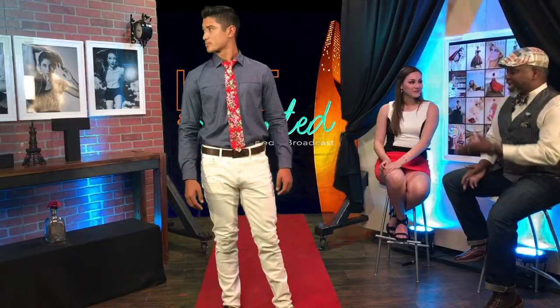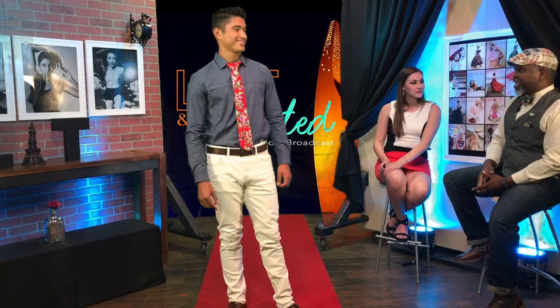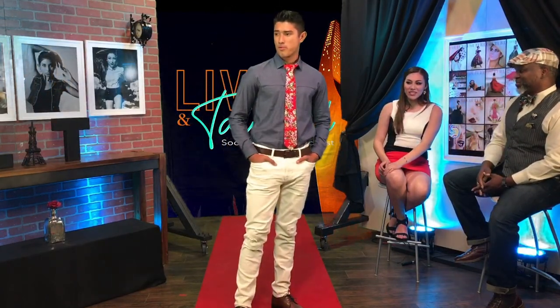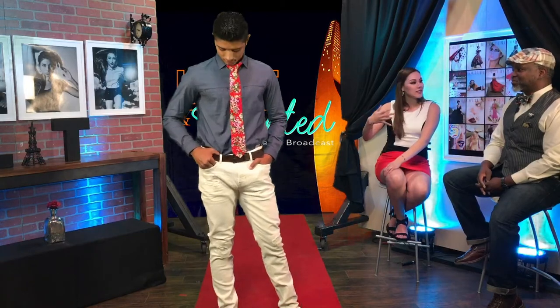So this necktie we have on Chris — my favorite color is red, and subconsciously that comes through. We have a floral design: the background is red with a floral design on it, and it makes the look sharp. I definitely love the look — I would have never imagined it with that tie, but it brings so much into this outfit. What people wear says a lot about a person.